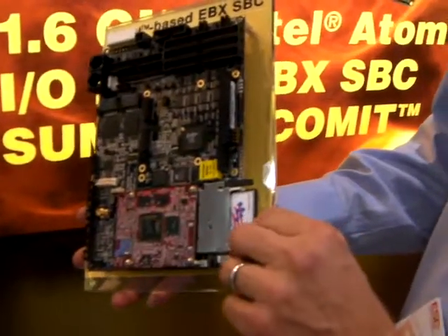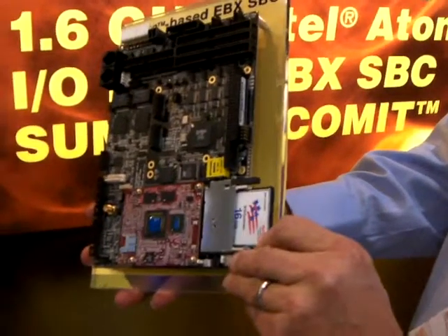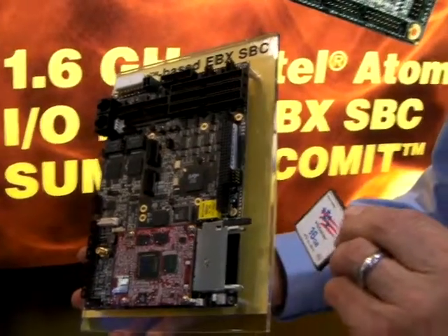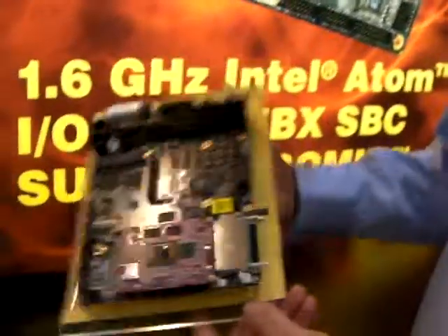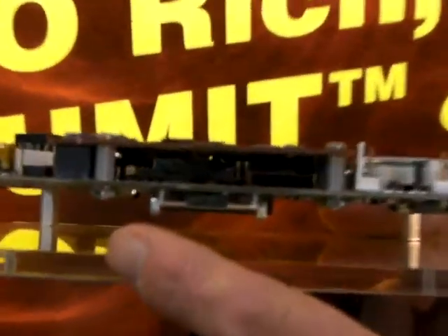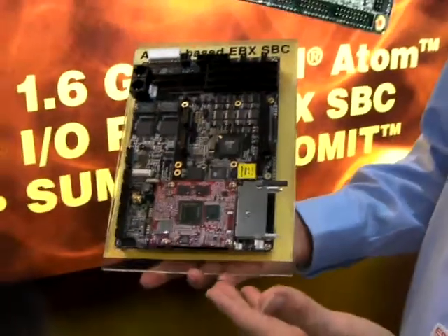From a memory standpoint, it also provides a memory socket, which allows us to put up to 16 gigabytes of industrial compact flash. We also have a mini PCIe socket underneath the board, which allows us to put wireless modules in there so we can have Wi-Fi support.